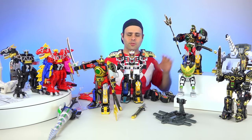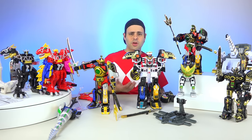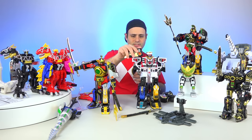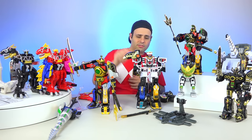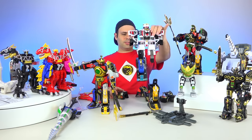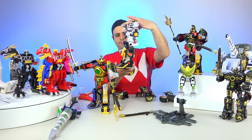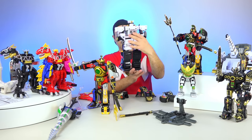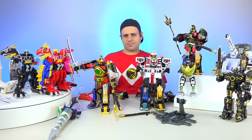If you did want to combine the original Zords with the Legacy White Tiger Zord, there's nothing for them to plug into — they will rest there if you just want to stick them on a shelf. He can sort of wear the legs; it's not really official, but it kind of works — sort of.